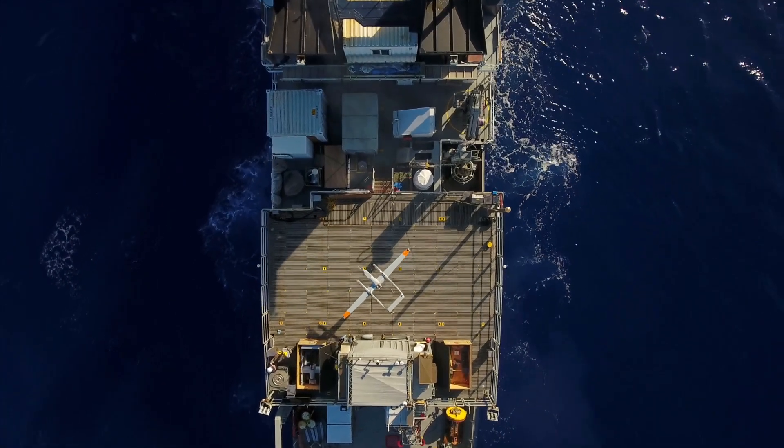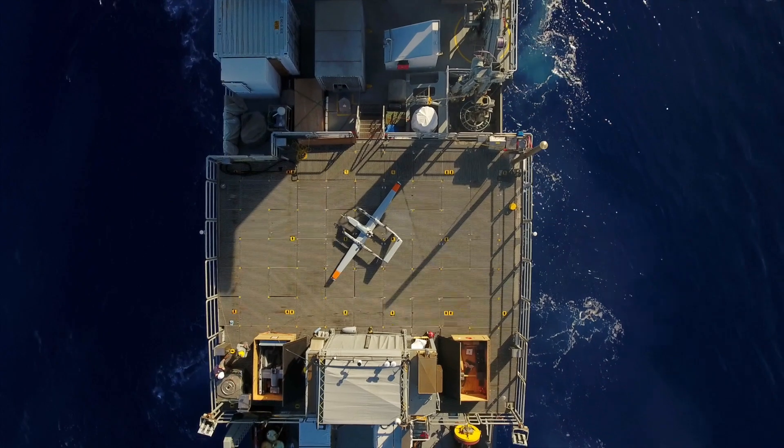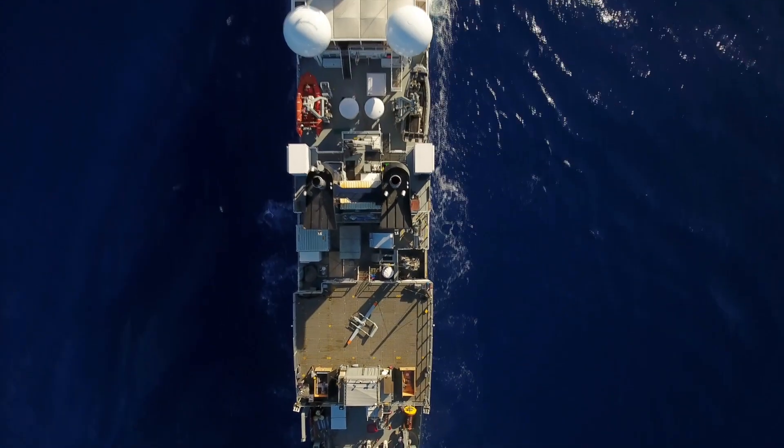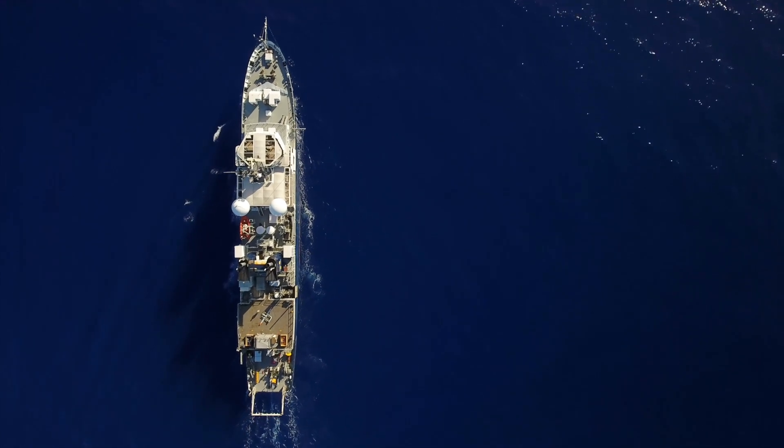All together, this data helps us build up a transformational view of the sea surface microlayer in groundbreaking detail — one which will eventually allow us to understand how the ocean and the atmosphere interact, and how the ocean's ecosystem adapts and survives in a changing climate.